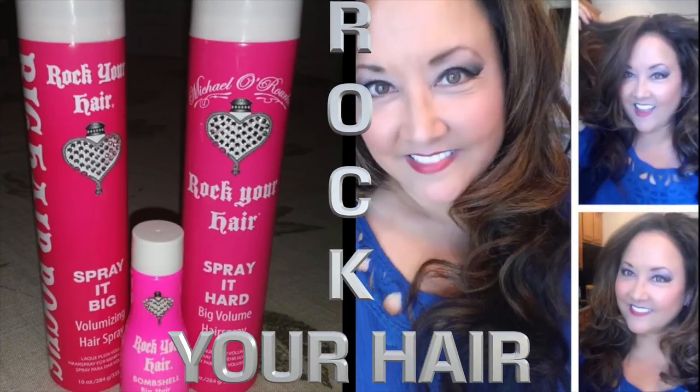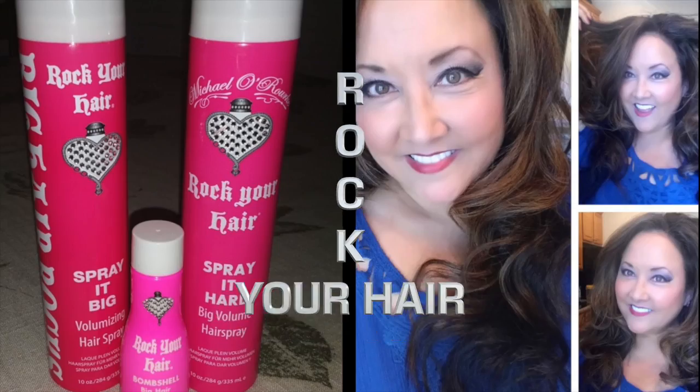Big hair rocks! Are you ready to rock your hair? I've got three great products to show you with Rock Your Hair: Spray It Big, Spray It Hard, and Bombshell. Hi everybody, Kat here!